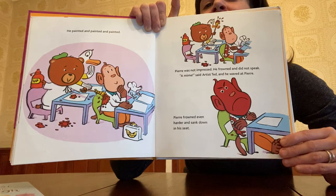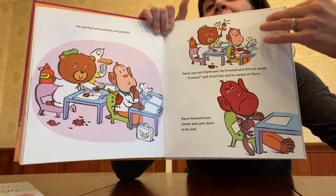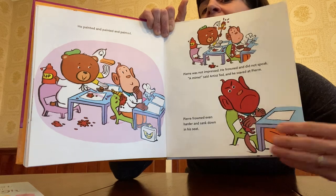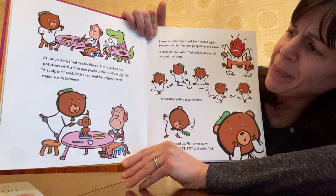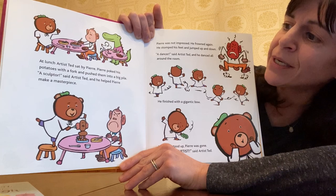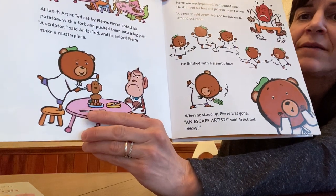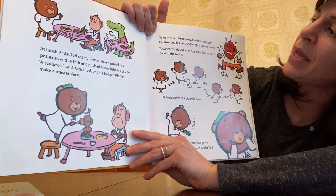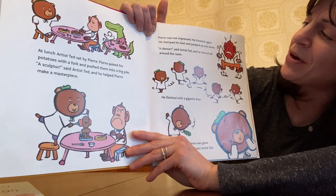A mime, boys and girls, is someone who does not talk — they use their body to talk or to get what they want to say out. At lunch, Artist Ted sat by Pierre. Pierre poked his potatoes with his fork and pushed them into a big pile. A sculptor, said Artist Ted. And he helped Pierre make a masterpiece. Look, you guys — he made a monkey out of his potatoes. And Pierre does not look happy. Pierre was not impressed. He frowned again, stomped his feet and jumped up and down. A dancer, said Artist Ted.